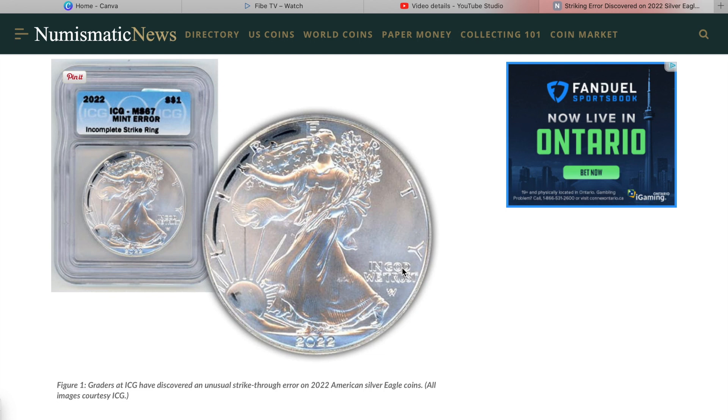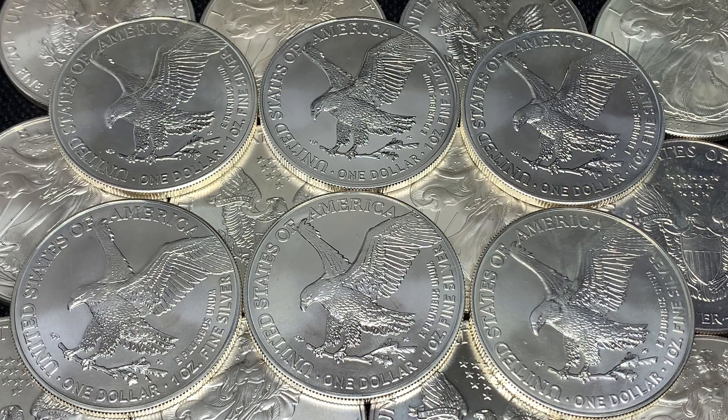The link to the article is in the description if you want to read through it — it's a very short article. There is a bit of confusion with the two pictures; they must be two different coins because the errors seem to be in different places. If you have any 2022 American Silver Eagles, go check to see if there's any of that anomaly — the striking mint error around the border. Maybe you'll get lucky and find one.